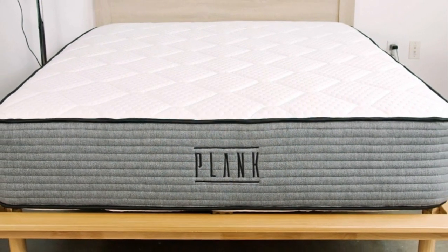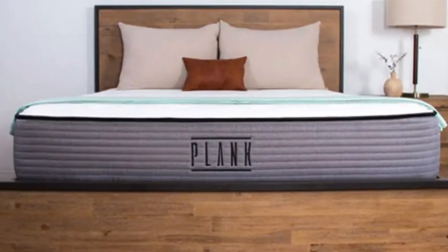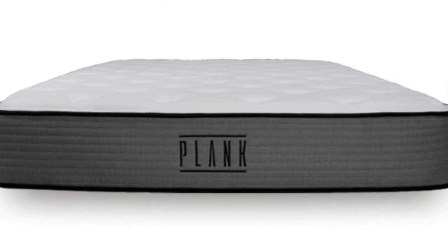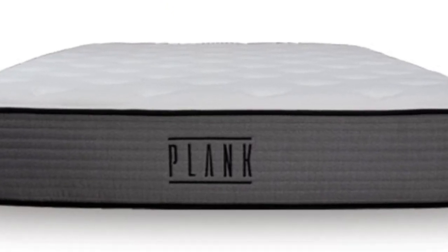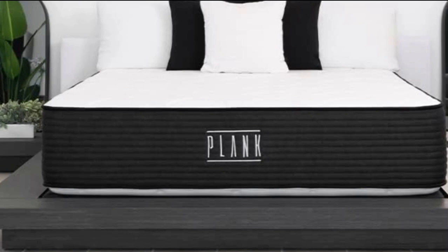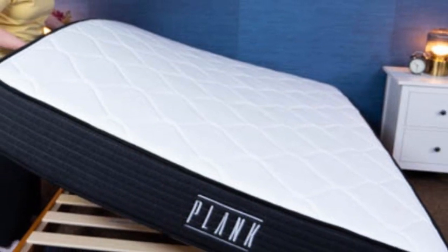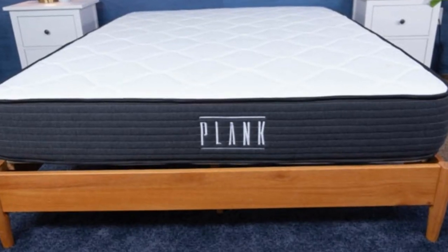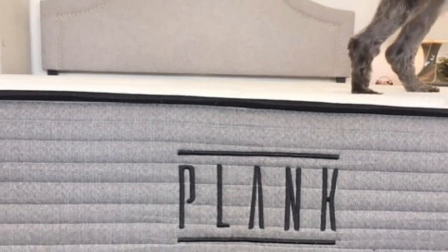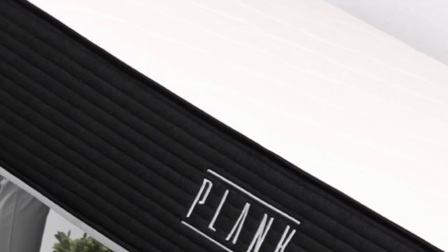The Plank Firm Luxe is encased in a breathable knit cover. An optional cooling cover made of phase-change material (PCM) can be added to each side, engineered to absorb and release heat to maintain a cool surface. The cooling cover adds $100–$200 depending on size. The mattress is affordably priced compared to other hybrids, with free standard shipping in the contiguous U.S. It's available in 12 sizes, including a split California King and RV-friendly options. All orders include a 120-night sleep trial and 10-year warranty.